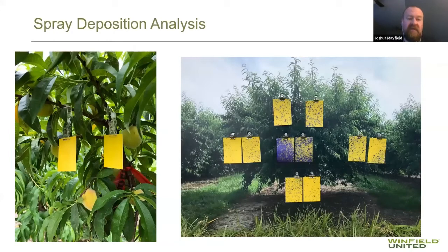Most data I've seen with Winfield United and spray cards in orchards shows differing levels of success. Sometimes we have good results, but when you're throwing 80 to 100 gallons of water at a tree, and in a peach orchard you've got about 100 trees per acre — roughly a gallon of water per tree — you're throwing a lot of droplets into that canopy.